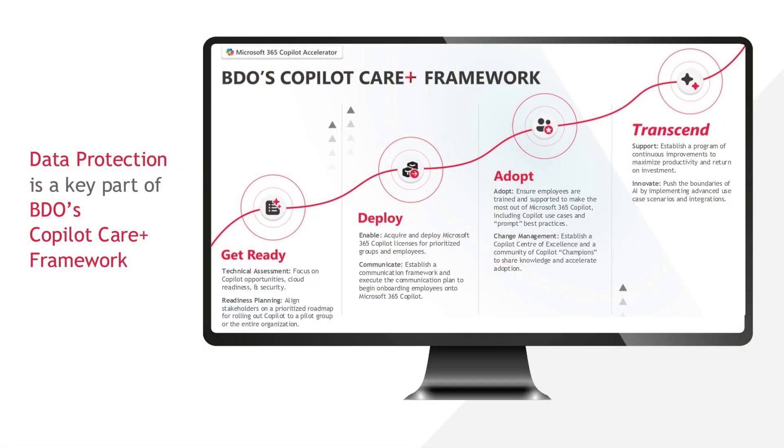As you heard in my conversation with Matt Diliberto, BDO's Co-Pilot Care Plus framework has been a critical part of helping clients keep momentum as they're deploying Microsoft Co-Pilot. For BDO, that means engaging with clients, helping them start with a technical assessment. Some of those might come from Microsoft workshops as a starting point, but then we go to the next step with a specific assessment and a framework that starts the process of preparing for an initial deployment.